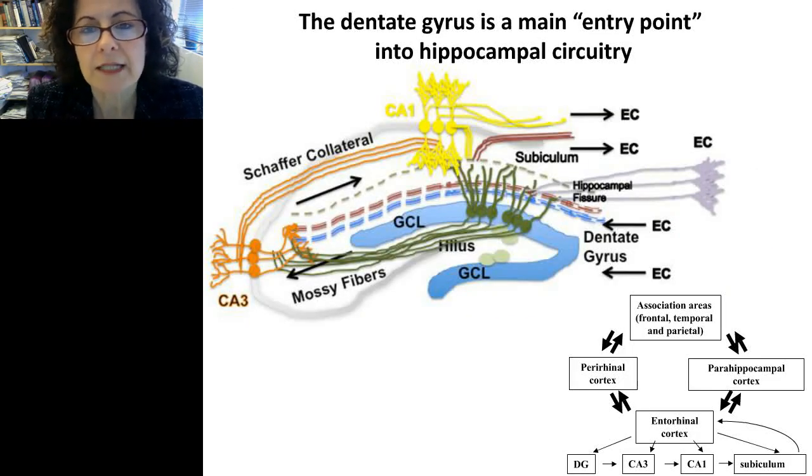The dentate gyrus is the main entry point into the hippocampal circuitry, which is very important when considering the functional significance of neural progenitor cells. Neural progenitor cells that differentiate and arrive in the granular layer of the dentate gyrus receive input from the entorhinal cortex. Information is transmitted through the granular cell layer to CA3, then to CA1, then to the subiculum and back to the entorhinal cortex. Thus the dentate gyrus is very central in hippocampal structure and function, and neural progenitor cells are well situated to play a role in hippocampus-dependent learning and memory.